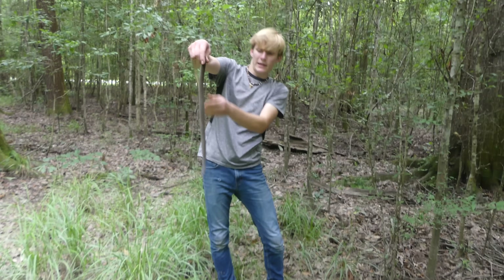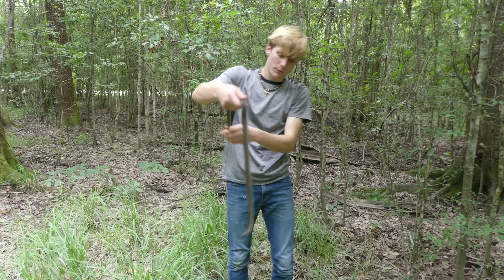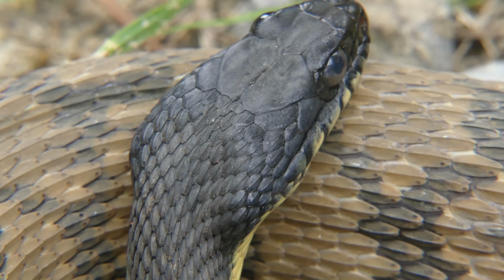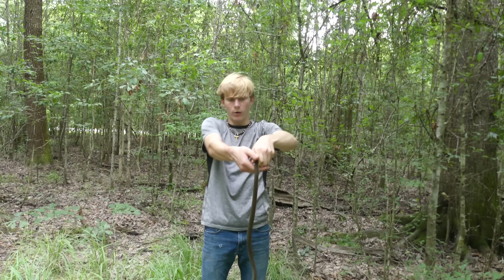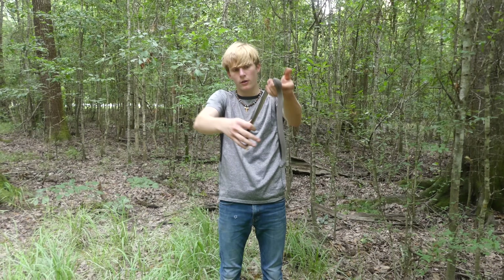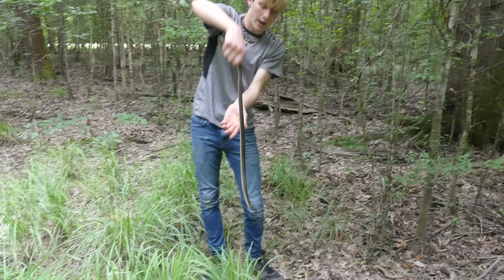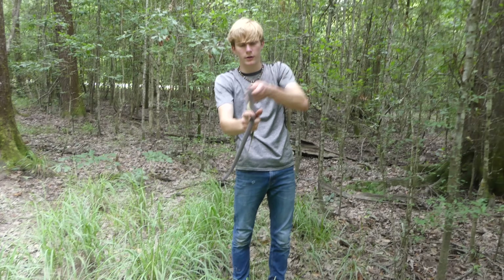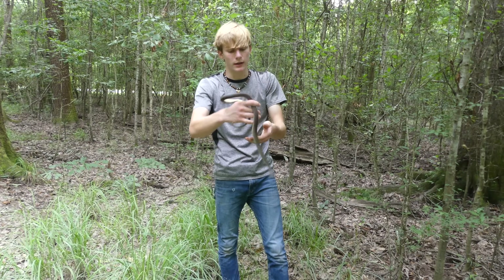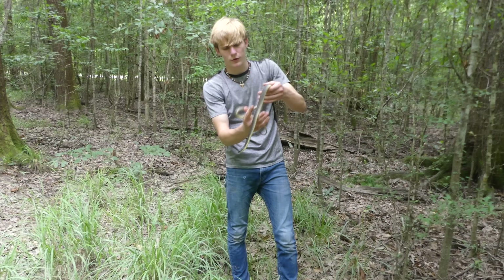This one would be easy to confuse with a dark-colored moccasin, but they're much, much thinner and he's widening his head to make himself look a little bit worse. I can't hold him by the tail because he will spin and break his tail off, and the tails can't regrow. This one's a bit smaller than that diamondback we caught. Yellow bellies don't get nearly as big as diamondbacks, so that's a pretty good representation of their size.